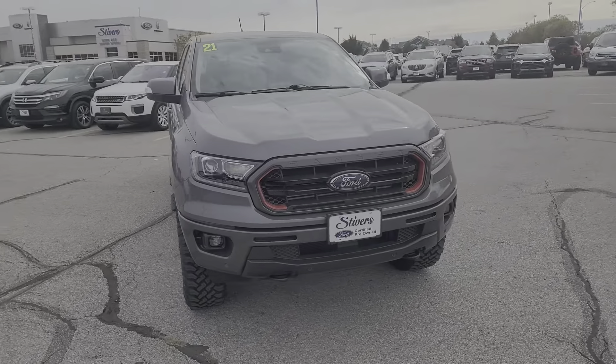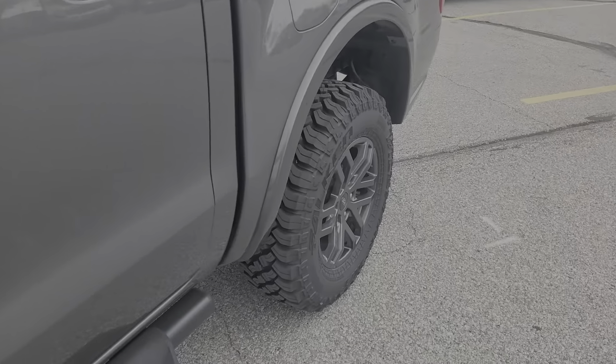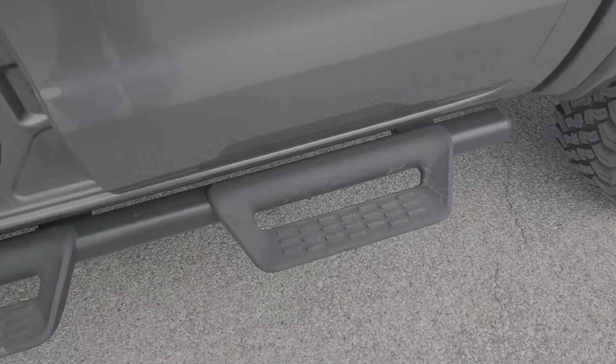You will love the features of this 2021 Ford Ranger. With less than 60,000 miles on the odometer, this vehicle stands out from the rest. Here's a Ford Ranger, the midsize pickup that's both smart and tough.